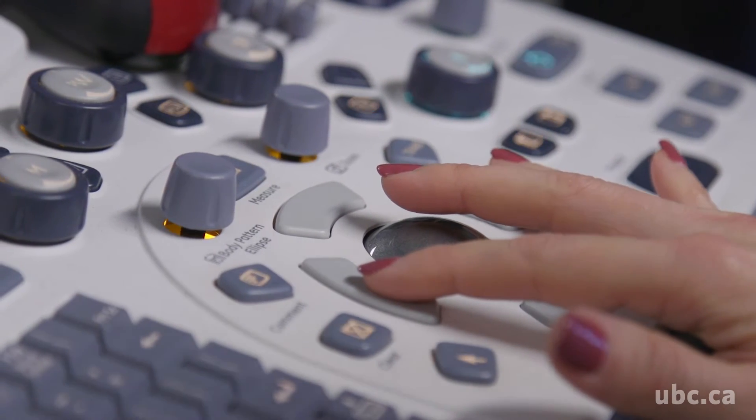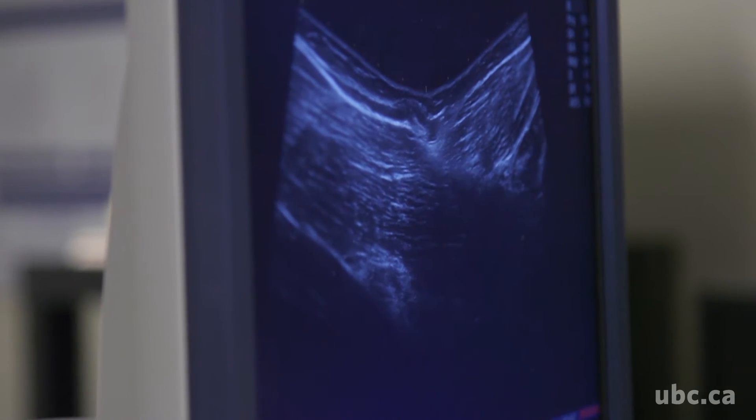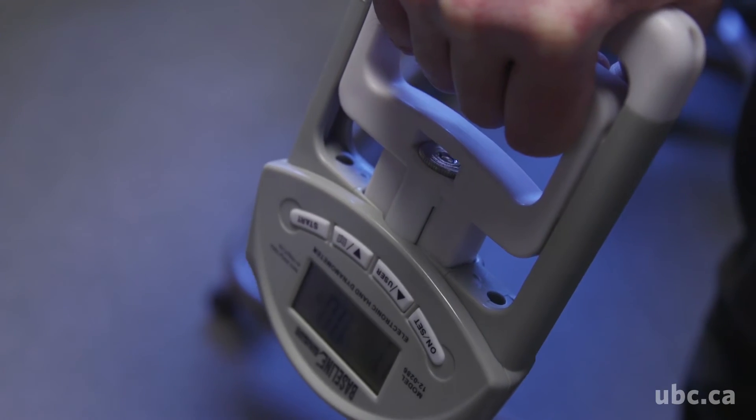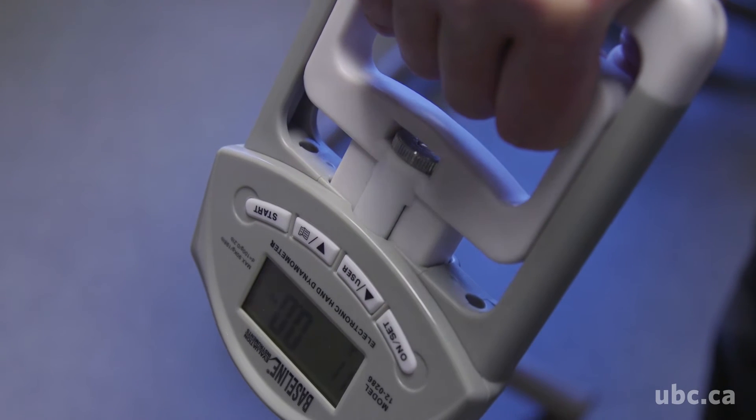We looked at gait, balance and posture as well as hand grip. Our hypothesis had suggested that we were going to find changes in mobility and balance would be most appropriate for this population — and it wasn't. It was grip strength that came out to be the most strongly associated with changes in muscle activity.